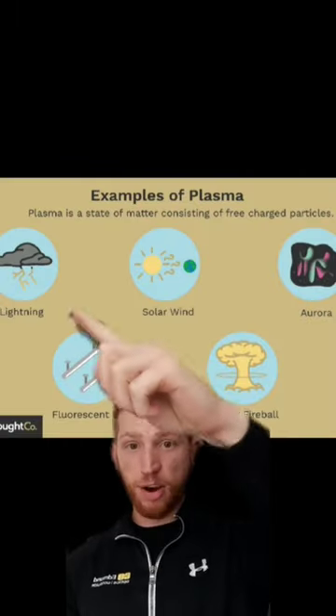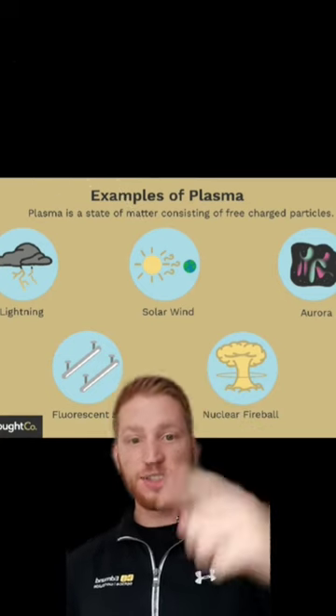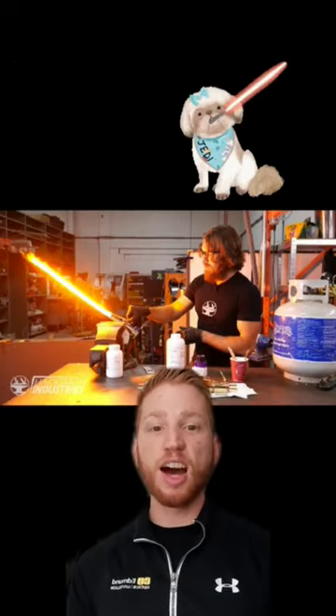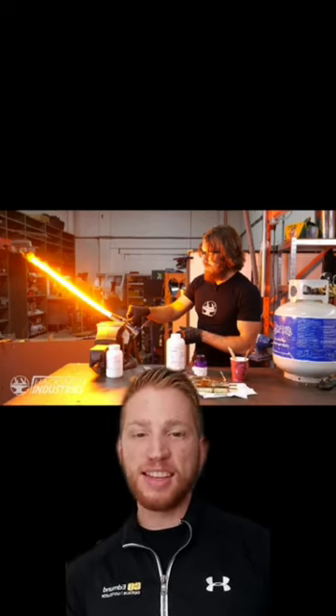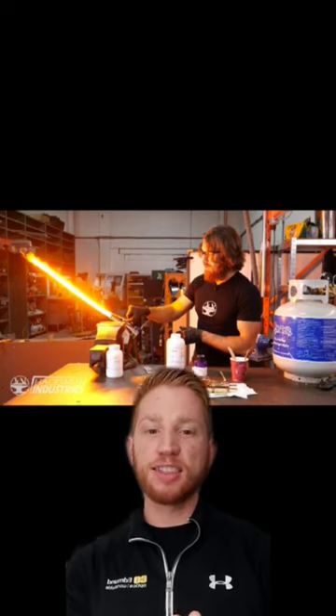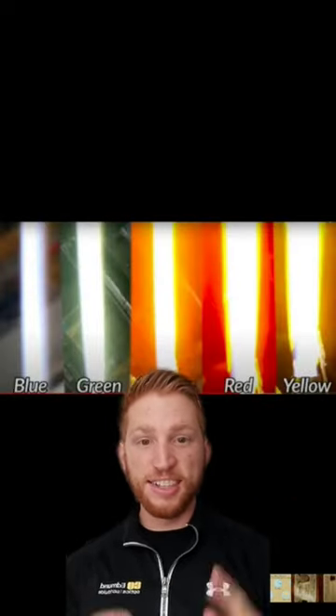Some examples of plasma are lightning, fluorescent lights, and solar wind around our sun. James and his team make a plasma beam by sending a combination of liquefied propane and oxygen through tools called laminar nozzles, which generate a highly concentrated flow of gas. A custom backpack is the lightsaber's power source, and different salts can be added to change the color.